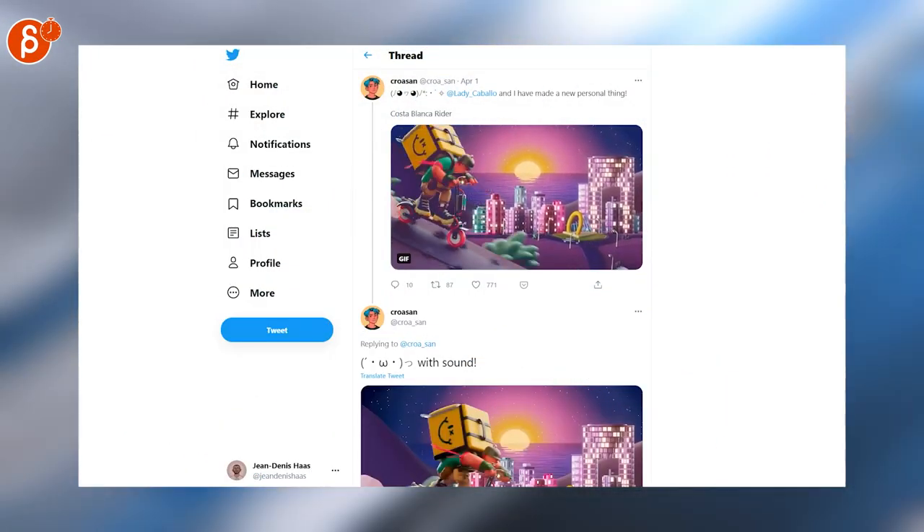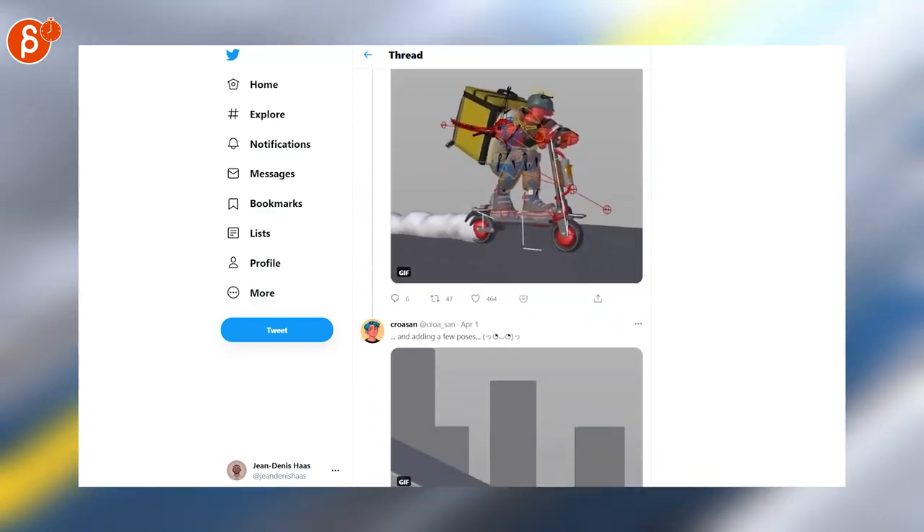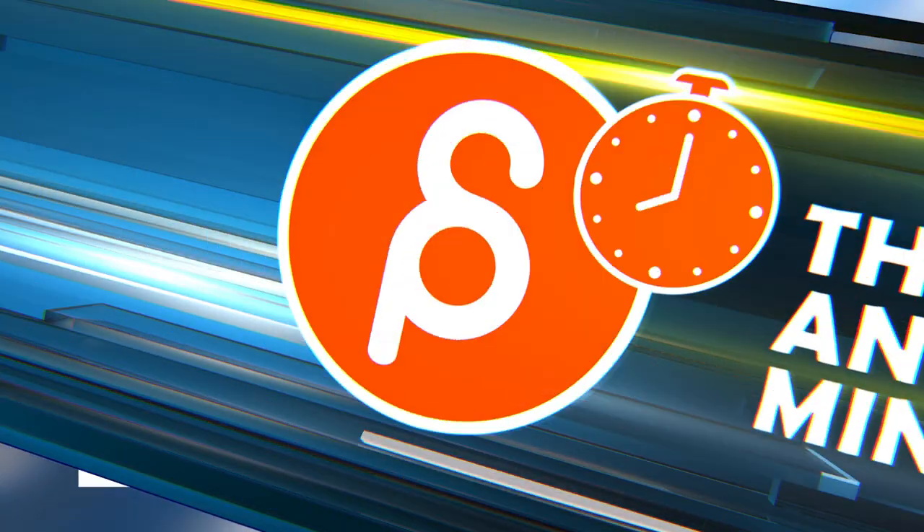Speaking of neat, really cute animation and a great look — check out the thread because you have the sound and a little behind the scenes. Really great work.